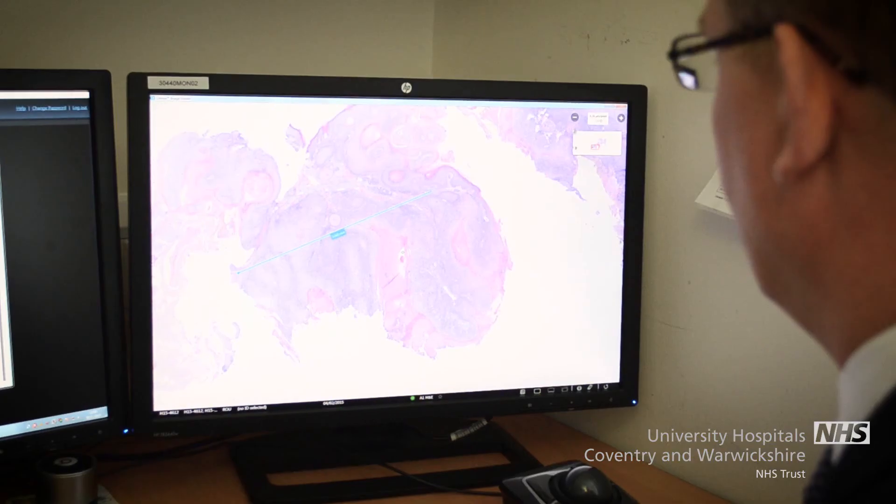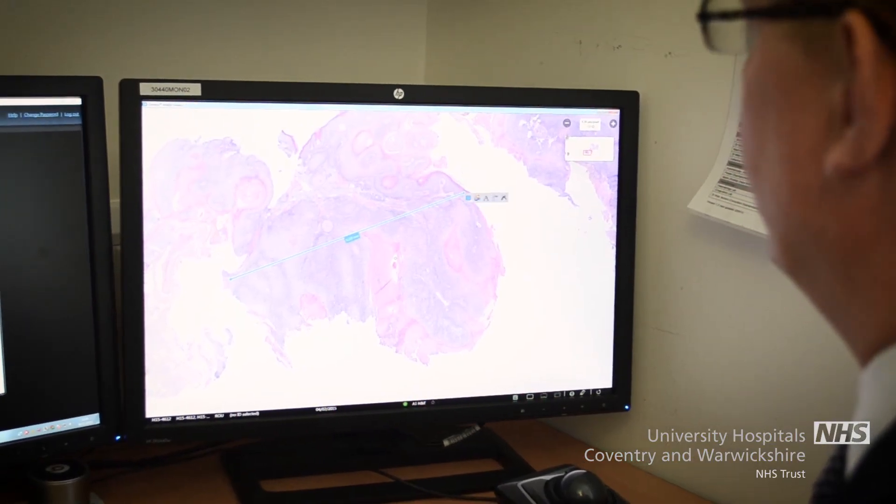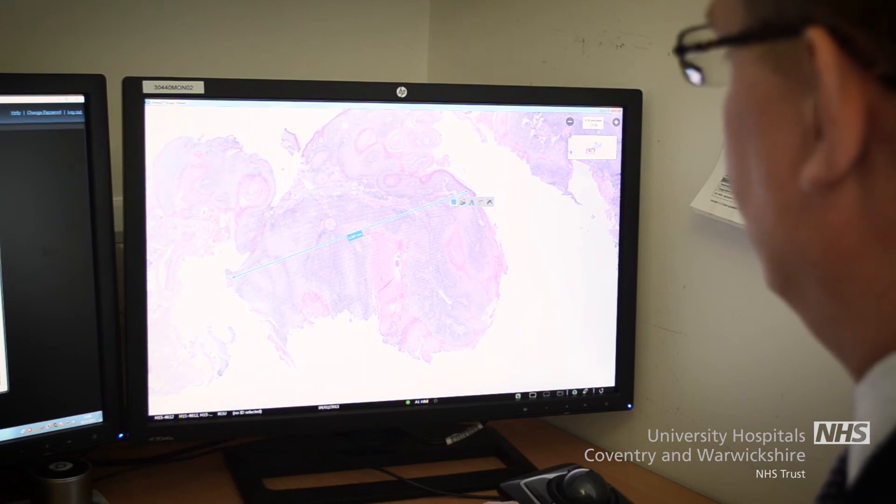This is a big project for the hospital, for the trust and for the medical school. We are the first centre in the United Kingdom to move to digital pathology for doing our day job, our reporting of cases. This generates an enormous digital archive of cases which we can use to improve things for the future.